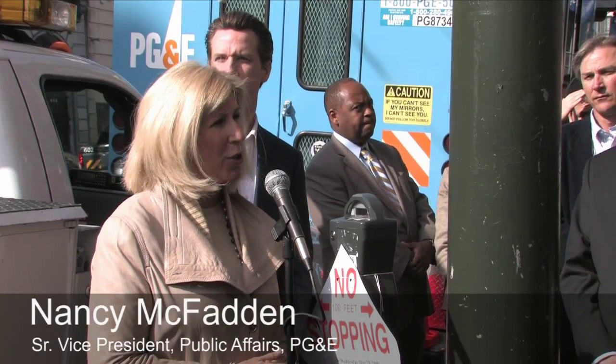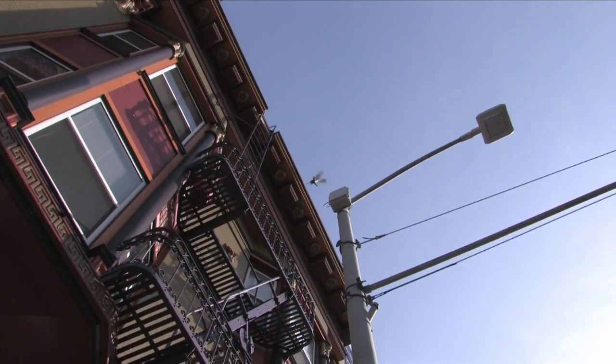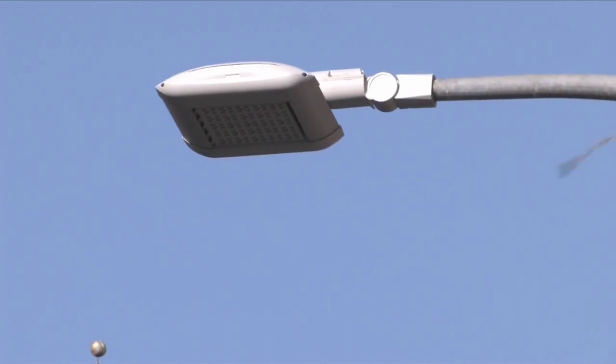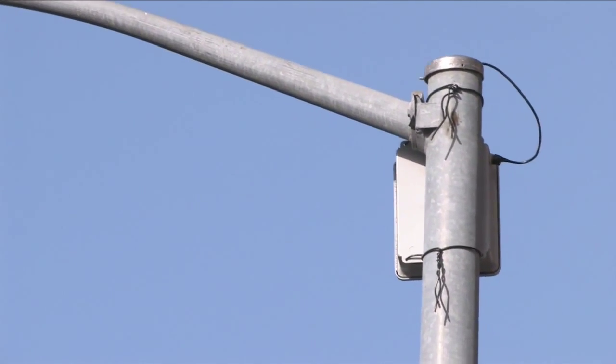We are laying the foundation for getting all the street lights converted at some point. This is an effort that will increase energy efficiency, lower the carbon footprint, and lower the costs of energy. In these days, cities need to lower those costs and increase public safety — so it's win-win-win all around. Here we are implementing the first in a series of LED installations: the first 50 here in the Tenderloin, and the next 44,000 throughout the city and county of San Francisco.